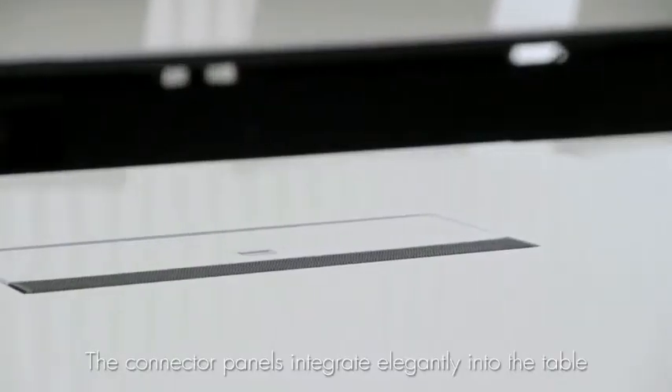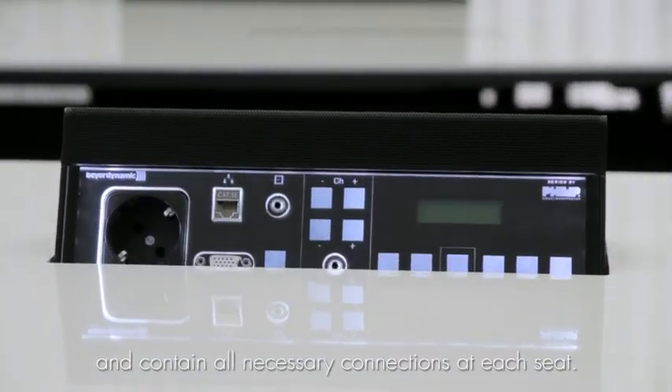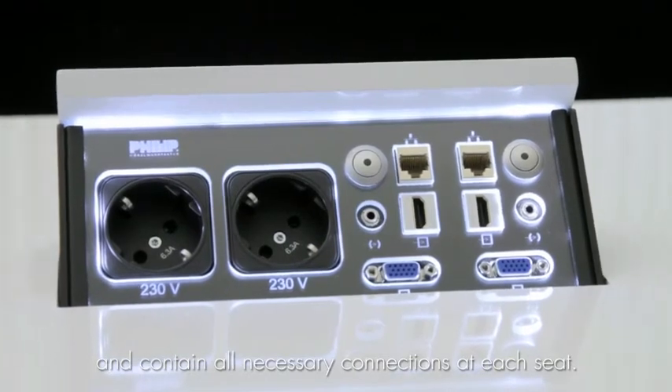An indispensable feature is the table connector panels with integrated microphones at each seat. The connections are integrated directly with the table, offering all the connectivity possibilities needed.